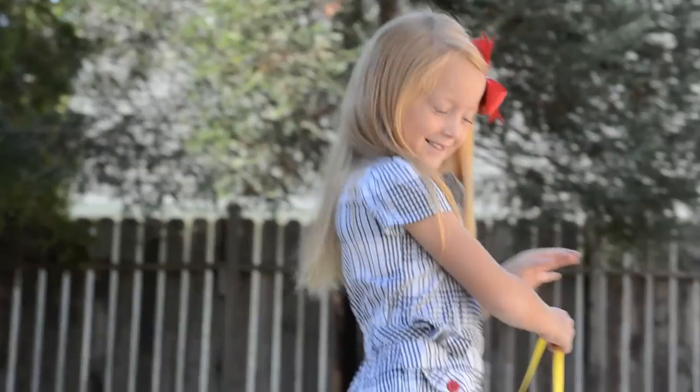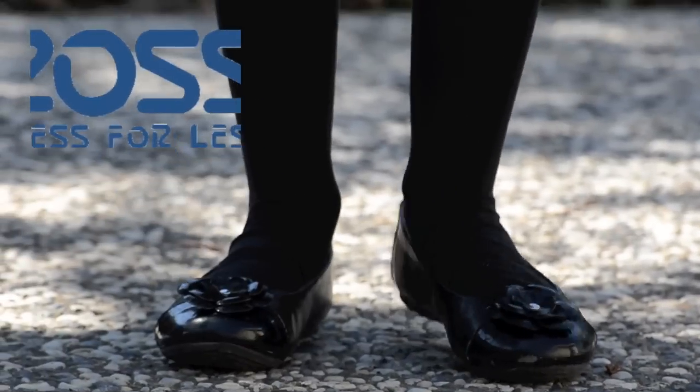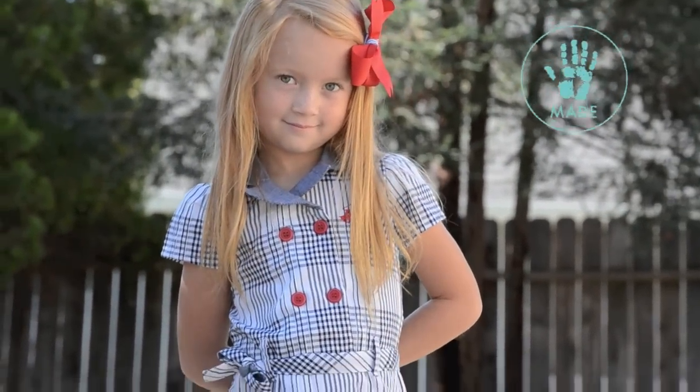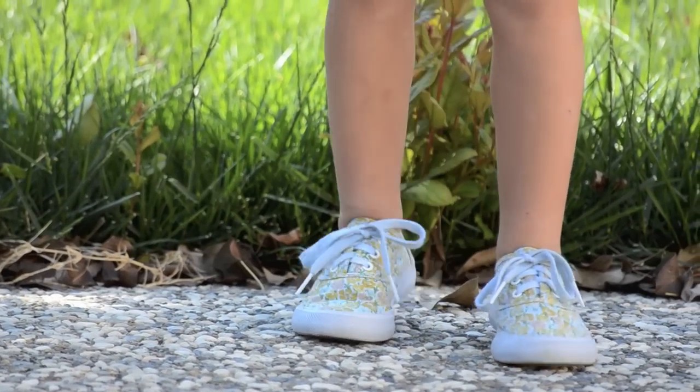So we got her a dress and some shoes. These shoes are from Ross — I think we paid $10 for them — and the dress was $8 at Once Upon a Child, and we handmade a bow to go with it. These were my favorite. I don't have an outfit for them yet, but I will — $7 at Once Upon a Child.